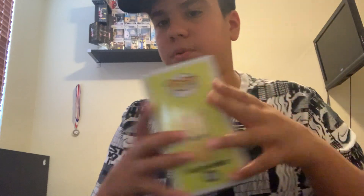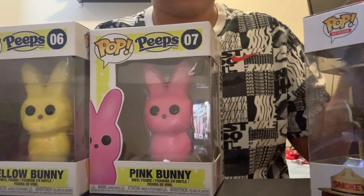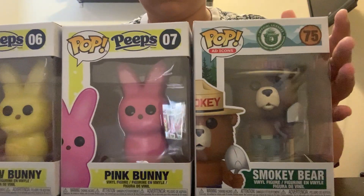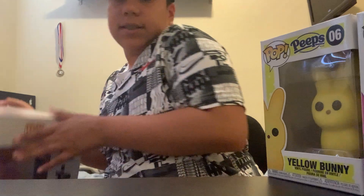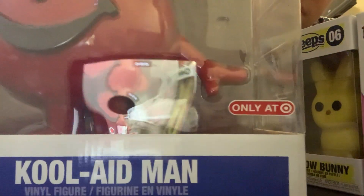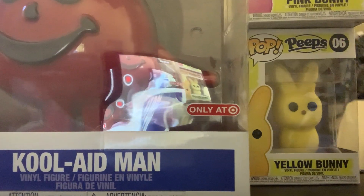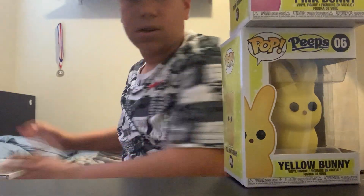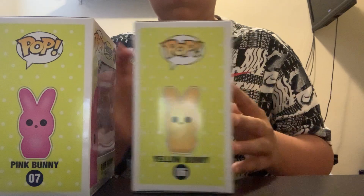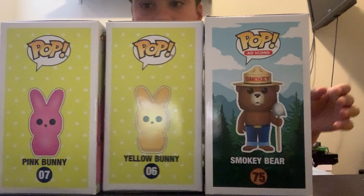Those were my pops. Let me show you guys — let me just put them all together. So, thank you guys for watching.